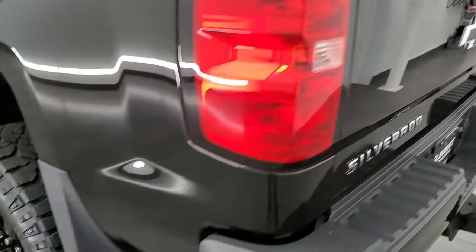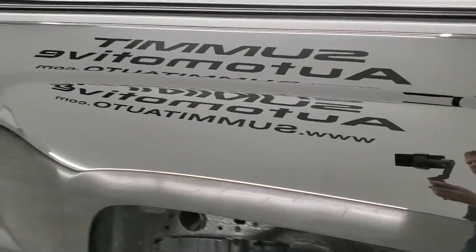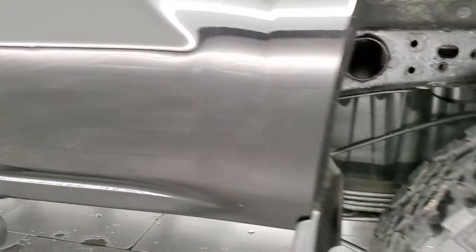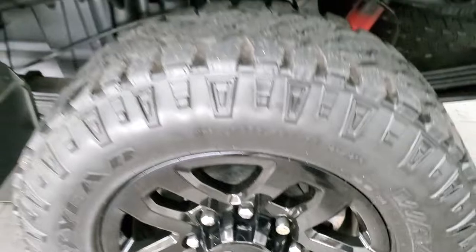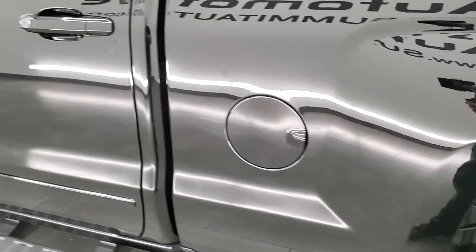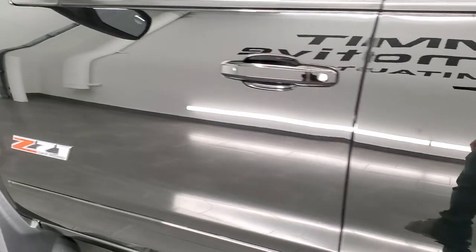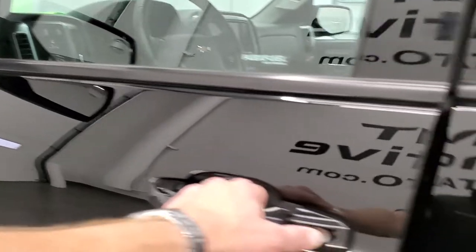Coming around to the driver's side, it's just as clean as the passenger side — no dents or dings on the box over here, and that paint is very, very nice. The back rim is in excellent shape too, and as you go down the rest of the side of the truck, just as nice as the passenger side — no dents, no dings. It does come with the power mirrors and a built-in blind spot mirror on the driver's side.